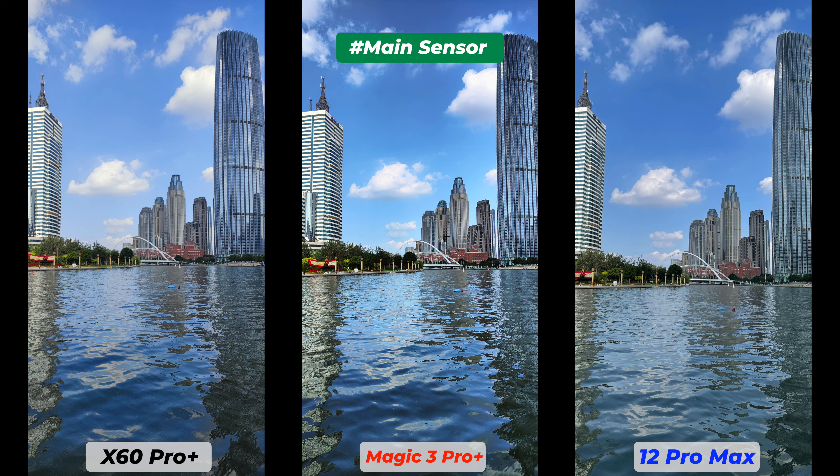If you can manually select the subject, the Honor Magic 3 Pro Plus is actually the best. All photos were taken in auto mode and all pictures are straight out of the camera with no edits — this is exactly what you can expect if you buy any of these smartphones. AI and scene detection were disabled; HDR was set to auto.